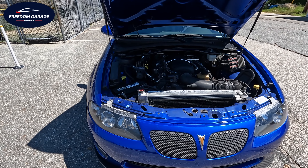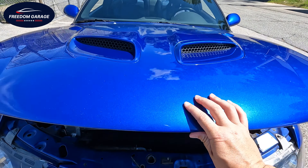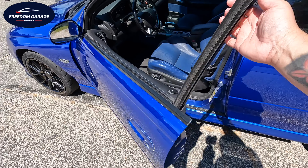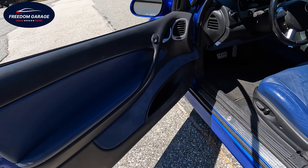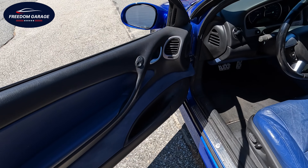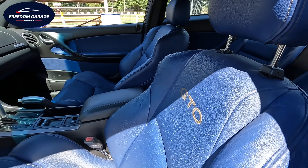All right, let's check out the inside and take this bad Larry for a rip. Immediately opening it up, we have the blue leather interior with blue suede trim on the door panels — it is a blue and black two-tone. You've also got the GTO stitching on the backrest.